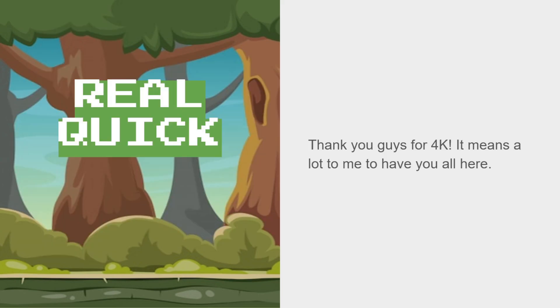Just really quickly, I want to sit here and thank you guys so much for 4K. It really means a lot to me. We just hit it today while I was recording this, and I really don't know how better to thank you guys. It means a lot.